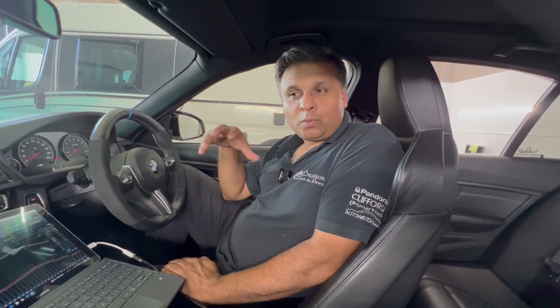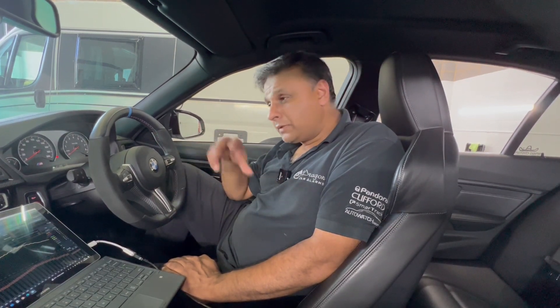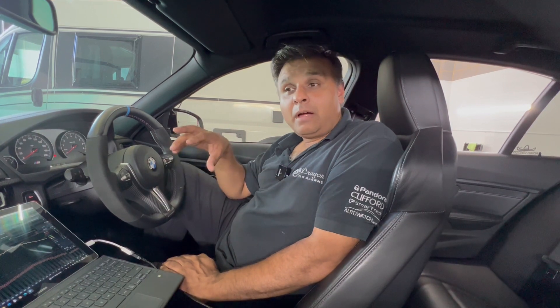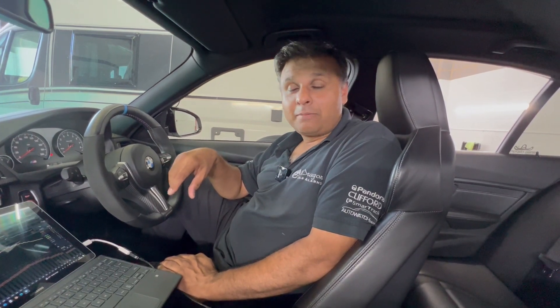We've got a really nice BMW — it's an M3, the F80 shape. We've done a sound system upgrade to this vehicle. The customer wanted the original look, so he didn't want anything chopped up or anything added. He wanted to use the factory stereo system and controls but with better sound. This particular M3 came with the BMW Hi-Fi system as factory standard, and it didn't really sound that great, especially at high volumes — it just got lost.